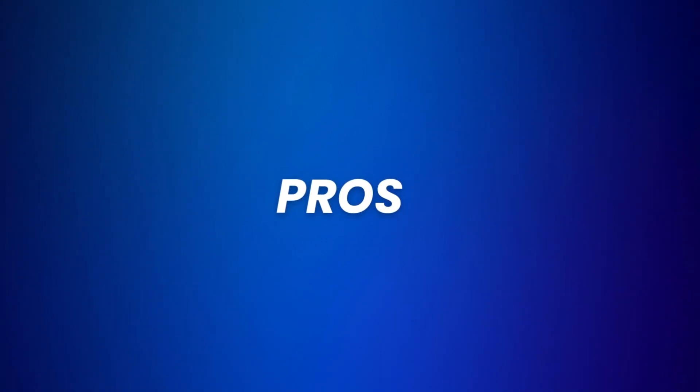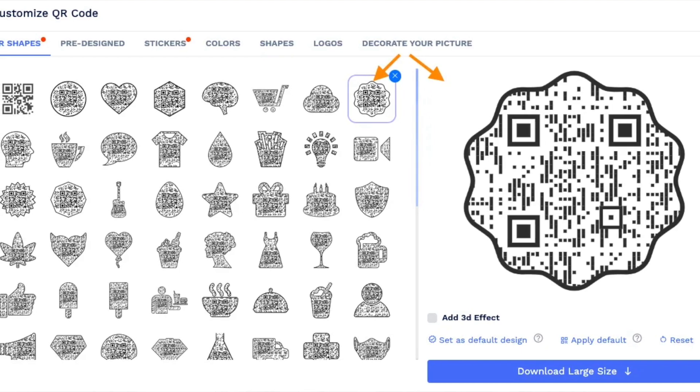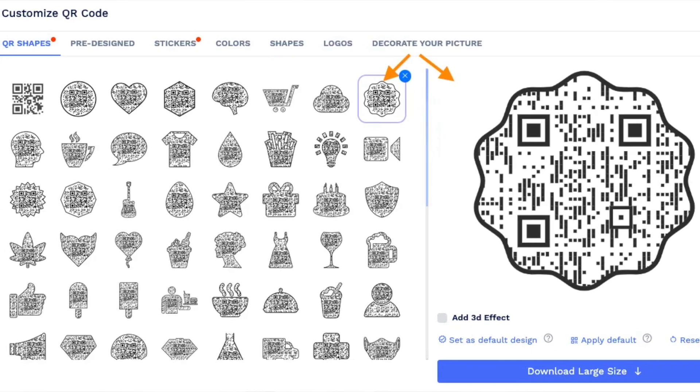Now let's talk about the pros and cons of the platform. QR Code Chimp is very easy to use — you don't really need to watch a tutorial, just sign up and start creating. The extensive customization features were the most surprising part to me; you can customize literally everything and it's all made with user experience in mind. It's also not just a random QR code generator — you can create QR codes in bulk, create dynamic QR codes, and even track their performance. Higher plans even support NFC features.